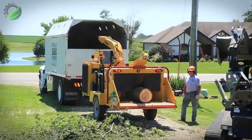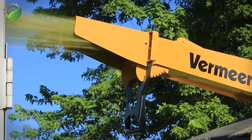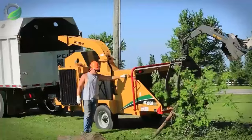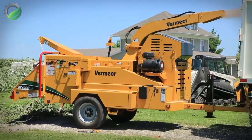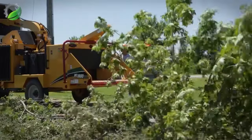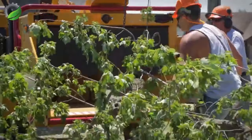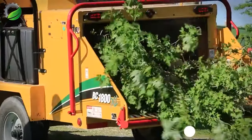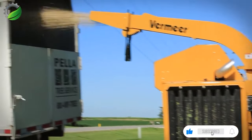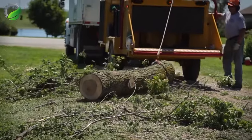The Vermeer BC 1800 XL brush chipper stands out as a pinnacle of efficiency and power. Its remarkable speed and large capacity translate to exceptional productivity. Specifically crafted for demanding conditions, this machine excels in large-diameter chipping, making it the go-to choice for land clearing and tree care operations. With robust construction, the BC 1800 XL embodies strength and reliability in every job.